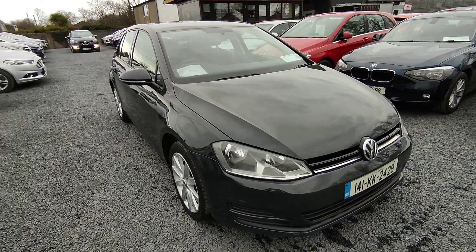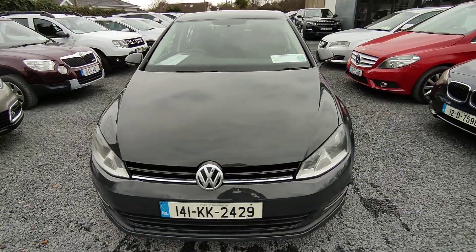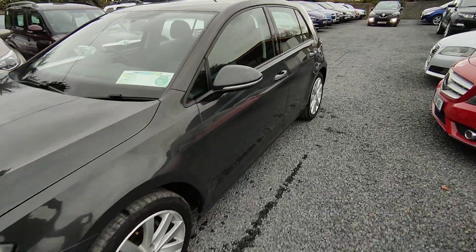Hi, John here from National Motors. Just a quick video presentation on the car we have for sale today. Here we have a 2014 Volkswagen Golf. It's a 1.6 diesel, 5-door.